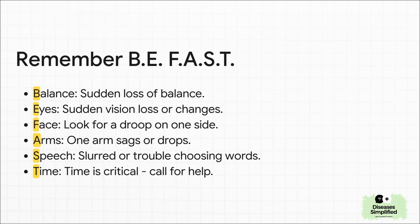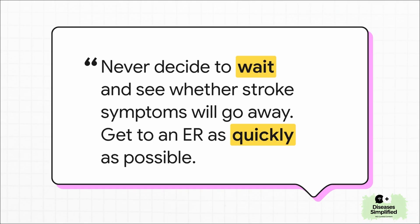The best way to remember the signs is the acronym B-E-F-A-S-T. B is for balance — sudden dizziness or loss of coordination. E is for eyes — any sudden change in your vision. F is for face — does one side look like it's drooping? A is for arms — if you raise both arms, does one drift down? S is for speech — is it slurred, or are you having trouble finding words? And the biggest one, T is for time — time to call for help right away. Never decide to just wait and see if symptoms go away. Sometimes they do — it might only last a few minutes. That's called a TIA or a mini stroke. But a TIA is not a get-out-of-jail-free card. It's a huge warning sign that a much bigger stroke could be coming. So you get to an ER no matter what.